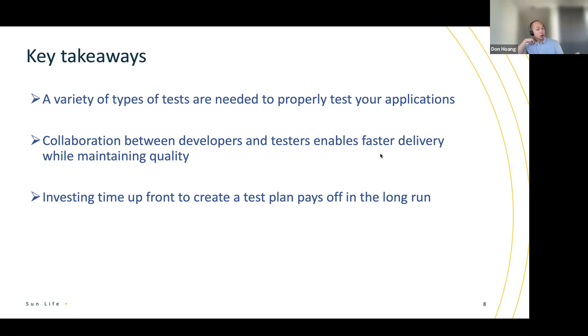The second key takeaway is that collaboration between developers and testers really speeds things up when it comes to delivery, and you can also achieve better quality as a result. The developers and testers work together to get the requirements through the BDD process with the business, they take the time to understand what they're trying to build, and they also take the time to elaborate the testing strategy before they actually do their development. They don't work in isolation anymore — they work together, reach a common understanding of what they're trying to build and test, and that helps speed things up in terms of delivery, cycle time, and so on.